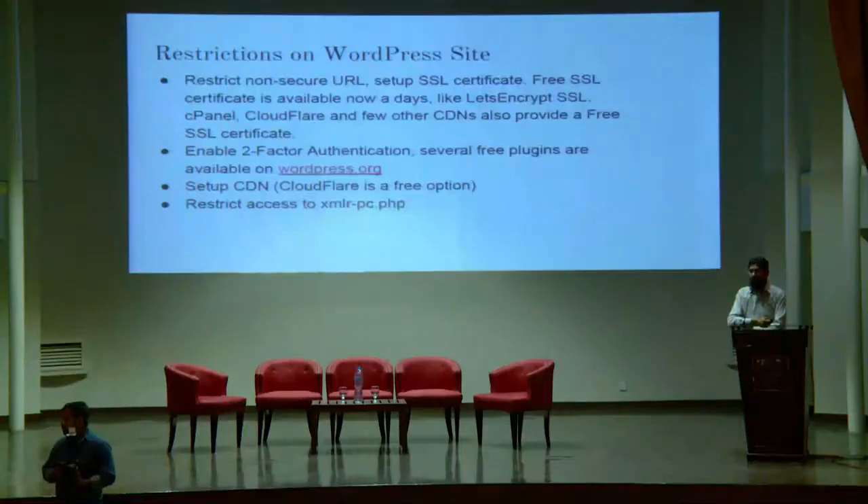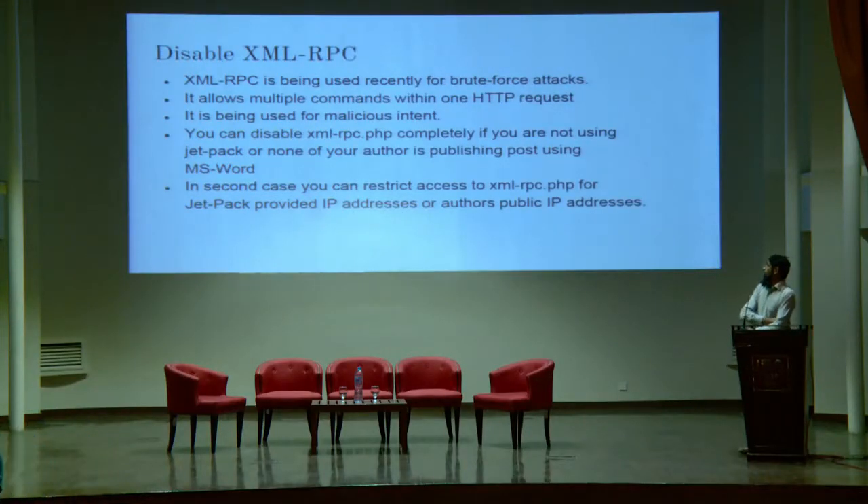Restrict access to xmlrpc.php. You can disable xmlrpc.php on your hosting site via .htaccess by disabling access for all IP addresses. However, if you are using Jetpack, you can enable access for only the Jetpack provider IP address. Or if your users are posting content using Microsoft Word, you can whitelist their static IP address. I can provide you detailed rules for Nginx, Apache, or .htaccess.